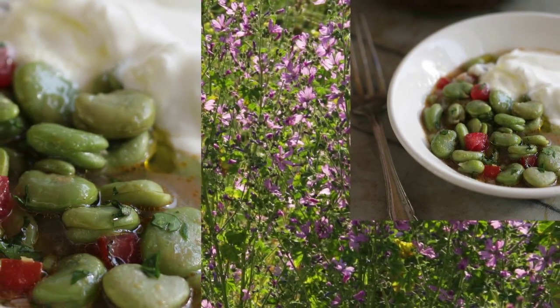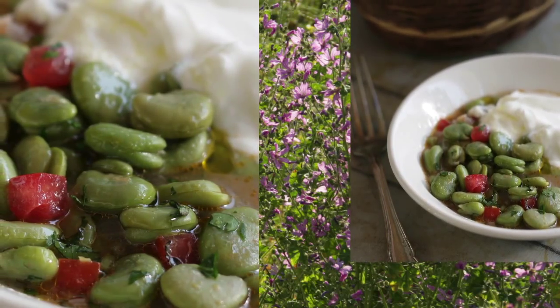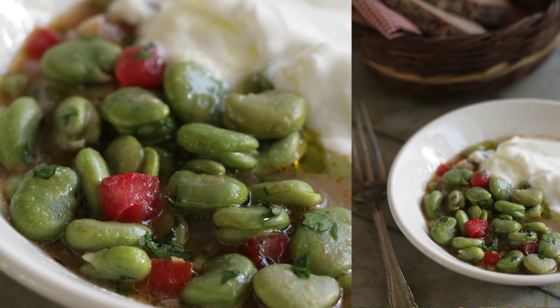One of my favorite spring foods are fresh fava beans, koukia in Greek, which country cooks prepare in all sorts of ways. Here they are lightly braised with fresh tomatoes and plenty of great Greek extra virgin olive oil.